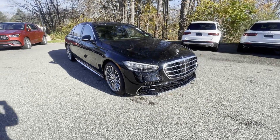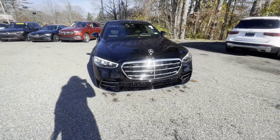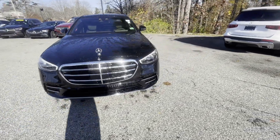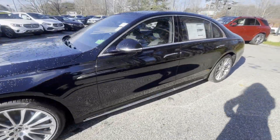Hey guys, Sydney here from Mercedes-Benz Scarborough. Today we have this 2023 Mercedes S500. We just got this car and it is just beautiful. There are tons of features on this car — I'll just show you a little bit on it.